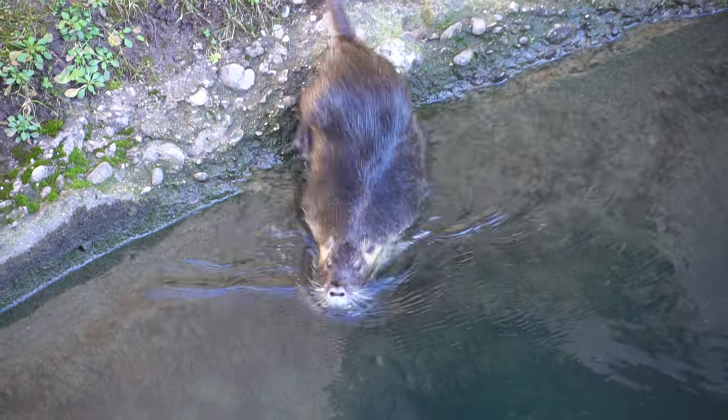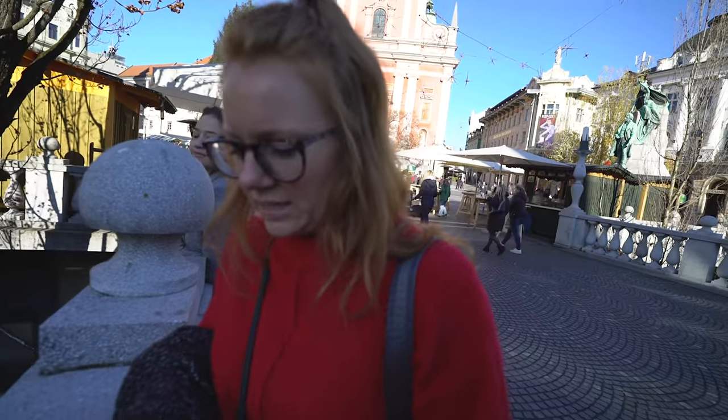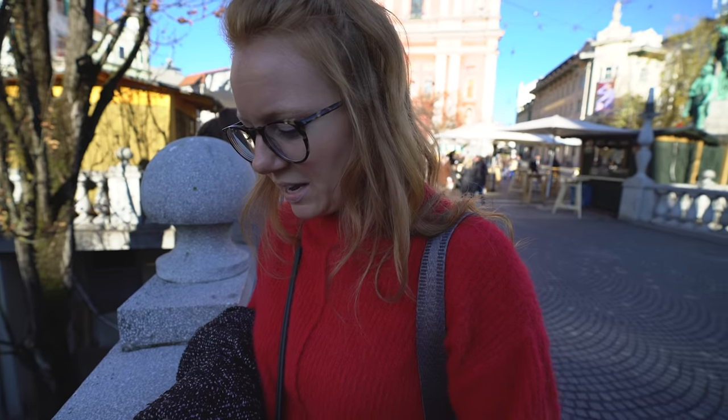We found this cute slash ugly rodent guy down there and we're trying to figure out what the heck he is, because he's not really a beaver. We looked it up — it's a nutria, N-U-T-R-I-A. We've never heard of that before. They are aquatic rodents essentially, so just imagine huge rats with webbed feet that can find you on land or in the water.